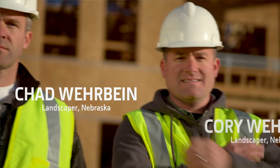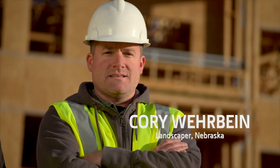I'm Chad Werbein. My name is Corey Werbein and our company is Green Life Gardens in Omaha, Nebraska. Corey and I started the business in 2001.